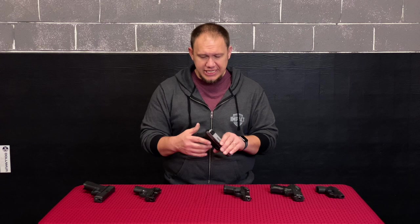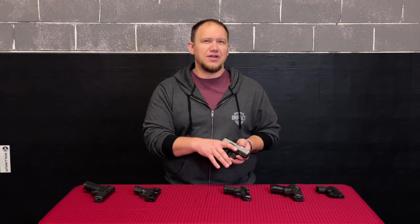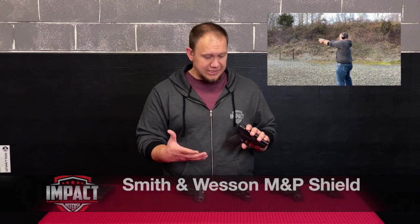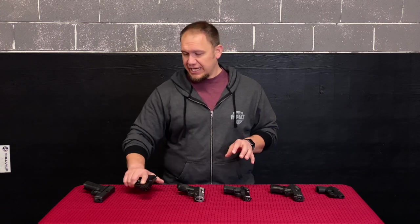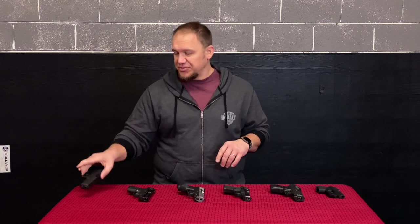Here we have the Taurus G2C. I like this gun — it shoots really well, and the G3C even has a better trigger, but this is the one I have on hand right now. It is a really good gun and it's kind of in that Glock 26 realm. Here we have the Smith and Wesson 9mm Shield. I really like this gun — it shoots really well, it's very reliable, and it does everything I expect from a gun of this size, playing in that Glock 43 space. It's a fairly comfortable gun to carry.